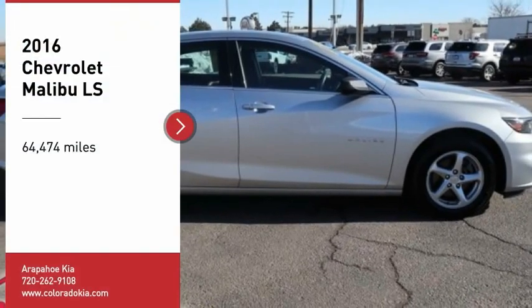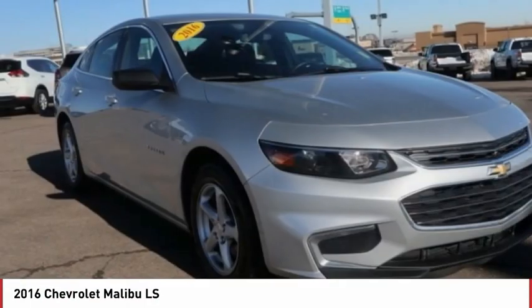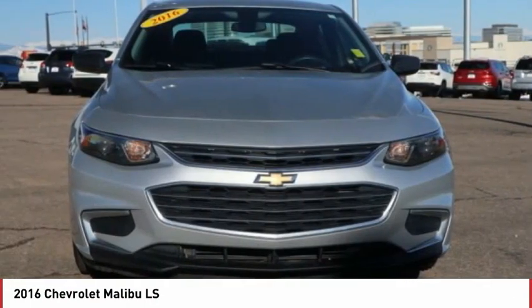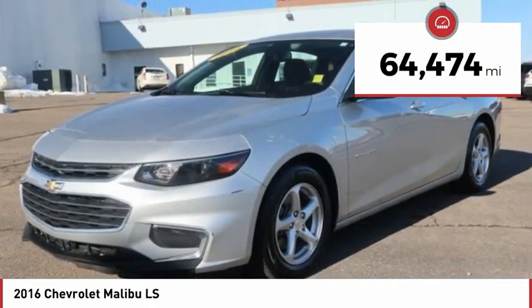Make a great choice today with the 2016 Malibu. A combination of performance and fuel economy, the Malibu is a great commuting car. This vehicle has less than 65,000 miles.